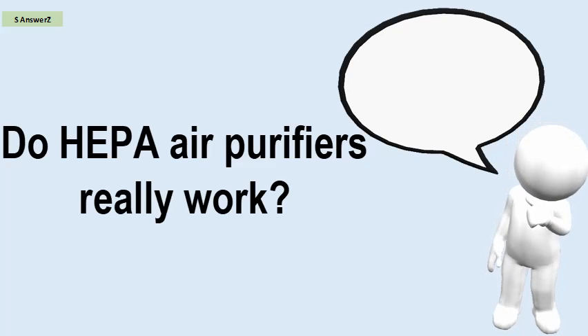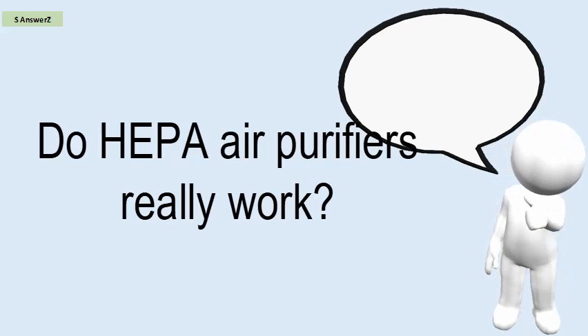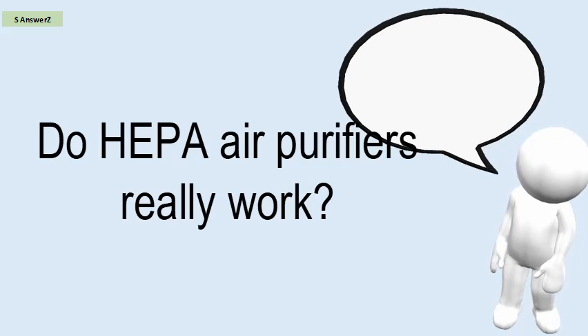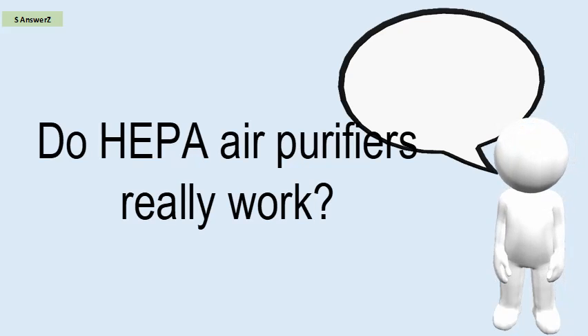Do HEPA air purifiers really work? A HEPA filter is a type of mechanical air filter. It works by forcing air through a fine mesh that traps harmful particles such as pollen, pet dander, dust mites, and tobacco smoke. You can find HEPA filters in most purifiers. Some vacuum cleaners also have HEPA filters that trap more dust from their exhaust.